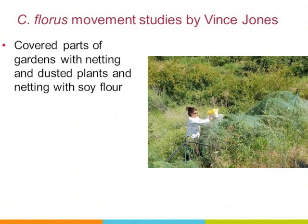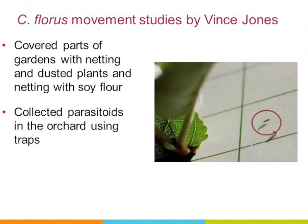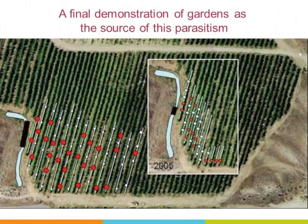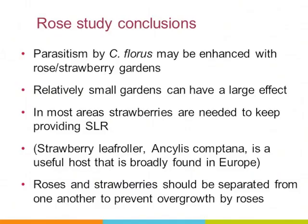To put the last nail in the coffin — demonstrating that these parasitoids are actually coming from the roses and understanding how far they move — collaborators in Vince Jones' lab covered roses with netting and dusted them with soy flour, then collected parasitoids off trap plants and ran enzyme assays to detect soy flour in them. The results, shown in red, indicate movement distances: the inset is 2005 and the background is 2006. We only measured out to 100 meters and they were still going, so we don't know the maximum distance — but we did make the case that they visited and likely dispersed from the roses.